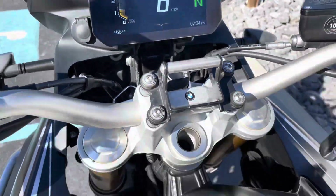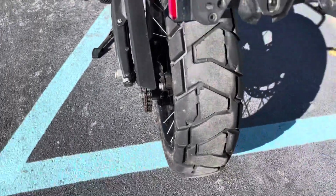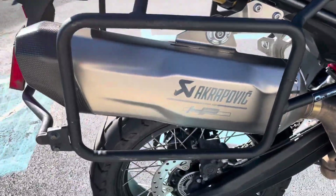16,400 miles. As I mentioned, we'll have new tires. This bike did come with an aftermarket exhaust.